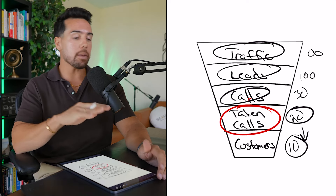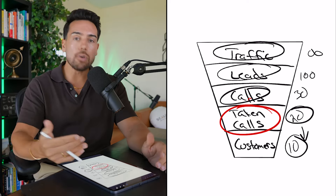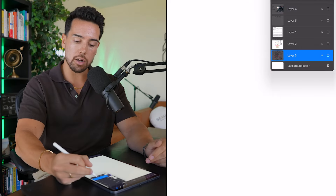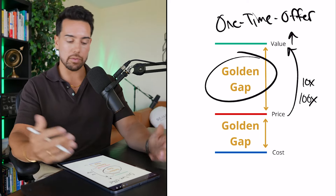Just for context, in our company we've taken over 16,000 sales calls. So for us, this number just keeps increasing. And even the best sales teams operating really well are converting at 40 to 50% — meaning one out of every two calls you take, they're not closing.